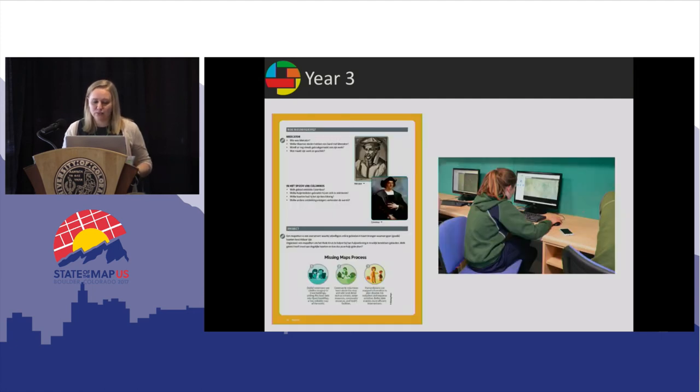We are increasingly being found in the education setting and we're starting them younger. On the left we see an example from a Belgian geography textbook that mentions Missing Maps, and on the right we see a fifth grader at a mapathon in England — that's actually geography royalty, John Snow's descendant. We're making great strides in the education sector.